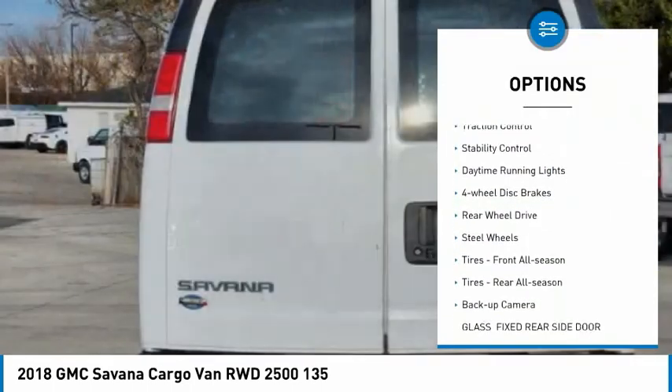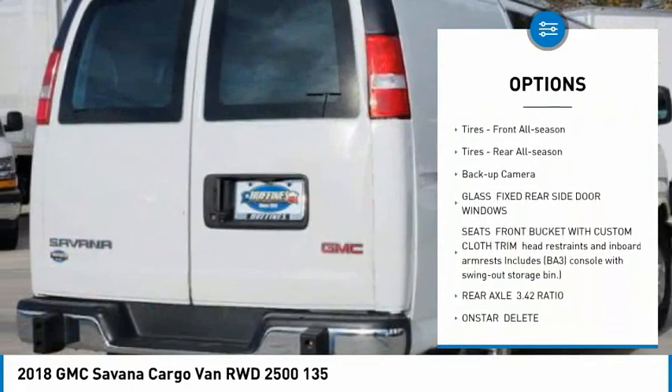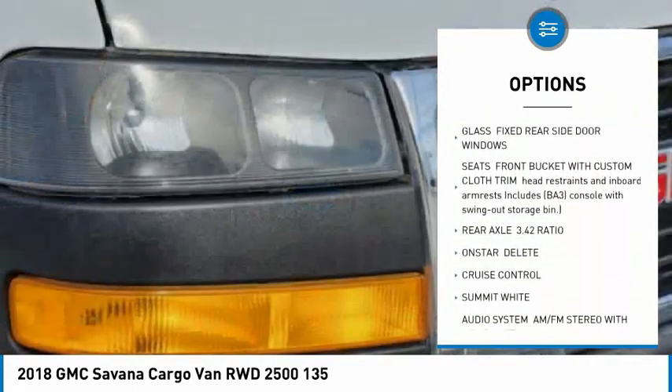Tire pressure monitor, traction control, stability control, daytime running lights, four-wheel disc brakes, rear-wheel drive.